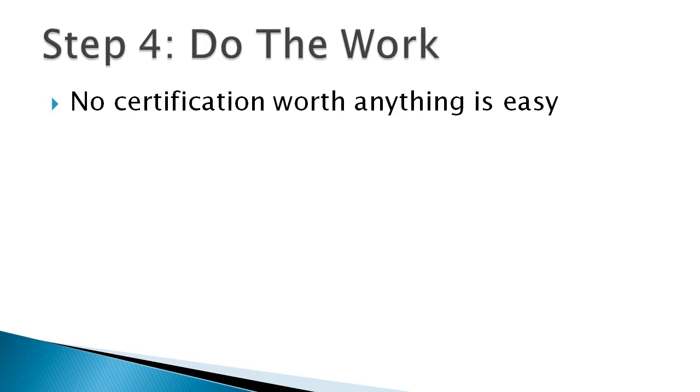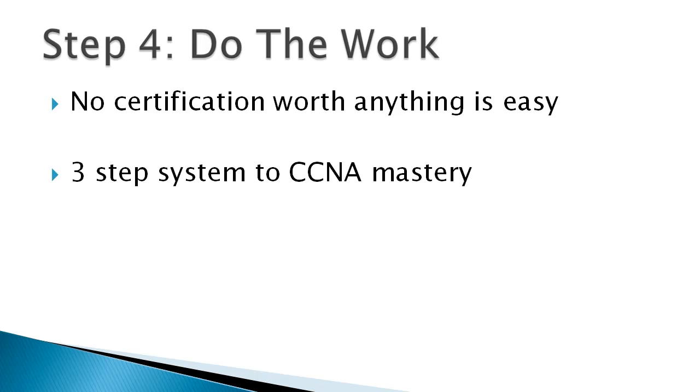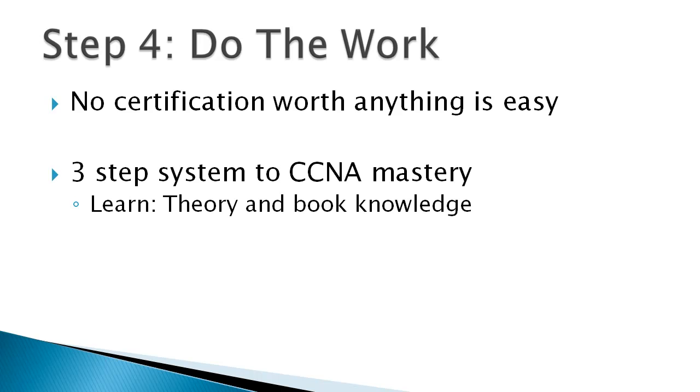Just do the work — you're going to feel a lot better about it and it's going to get you a lot further. Now, while working through these things, here's a three-step system to mastering topics. Number one is learning: that's your theory and book knowledge. This includes reading the Cisco Press CCNA exam certification guide and going to other technical resources like blogs, forums, Cisco Learning Network, YouTube, and video training — the theory, the whiteboard, figuring out how this stuff works.